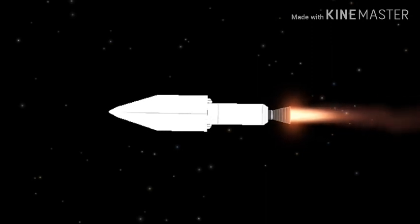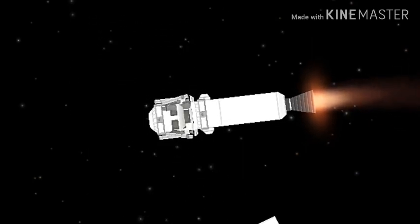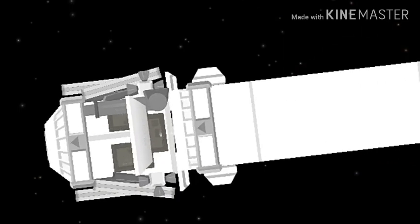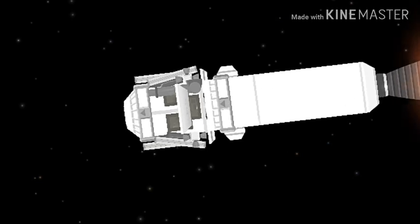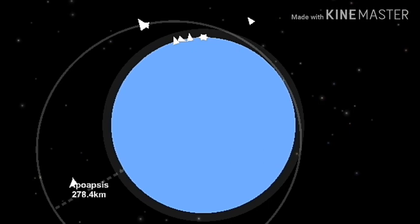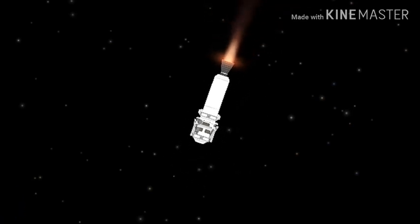The payload fairing which was covering OSIRIS-REx has been jettisoned — everything continuing on the timeline. Current altitude for Centaur is 101 miles, downrange distance 471 miles, current velocity 12,589 miles per hour. We have a report from booster performance and it is basically nominal.